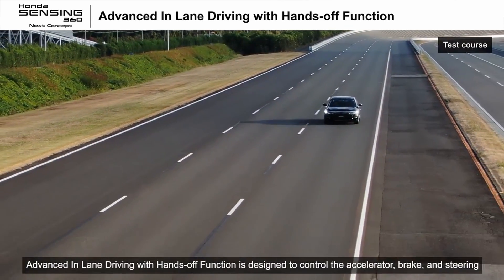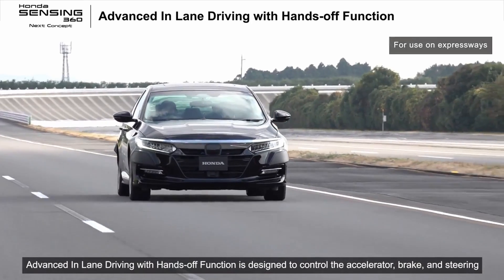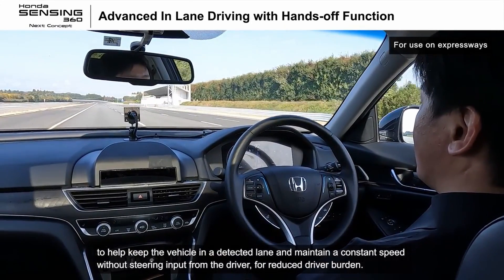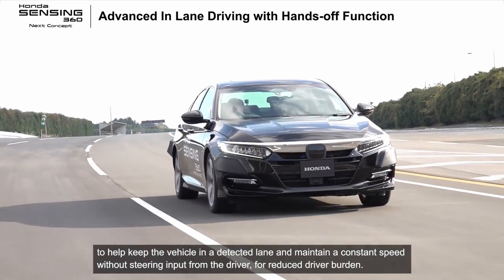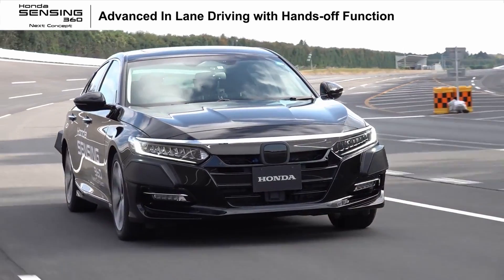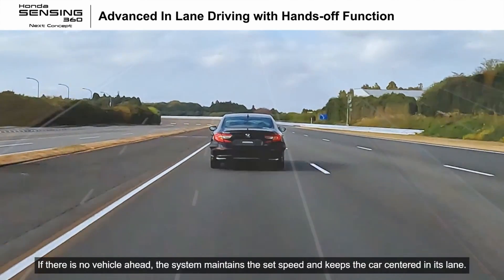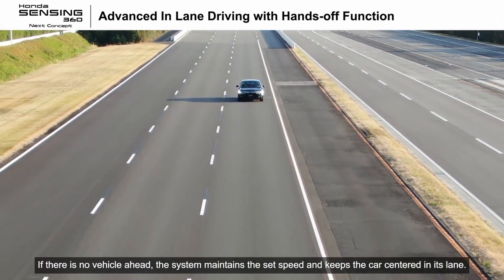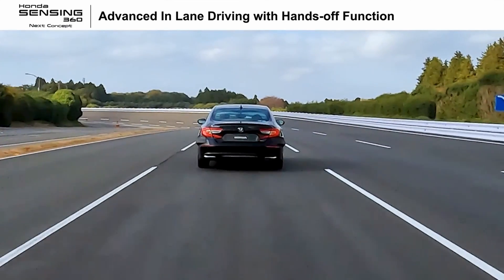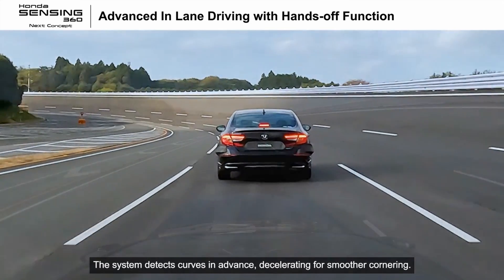Advanced in-lane driving with hands-off function is designed to control the accelerator, brake, and steering to help keep the vehicle in a detected lane and maintain a constant speed without steering input from the driver for reduced driver burden. If there is no vehicle ahead, the system maintains the set speed and keeps the car centered in its lane. The system detects curves in advance, decelerating for smoother cornering.